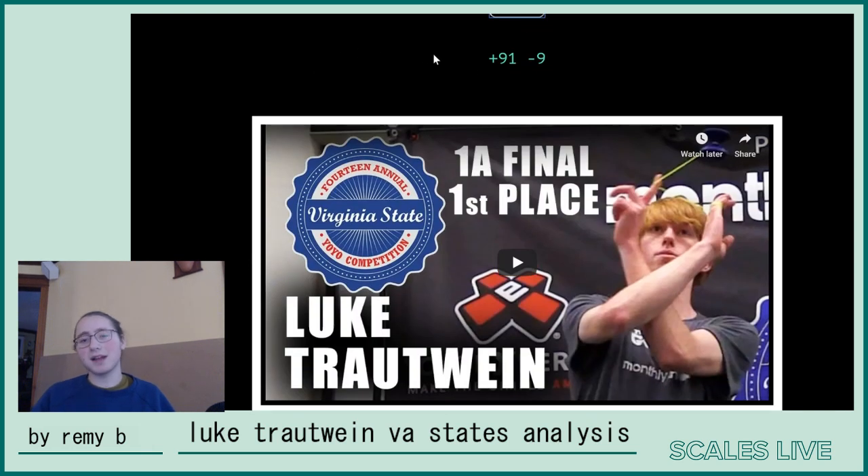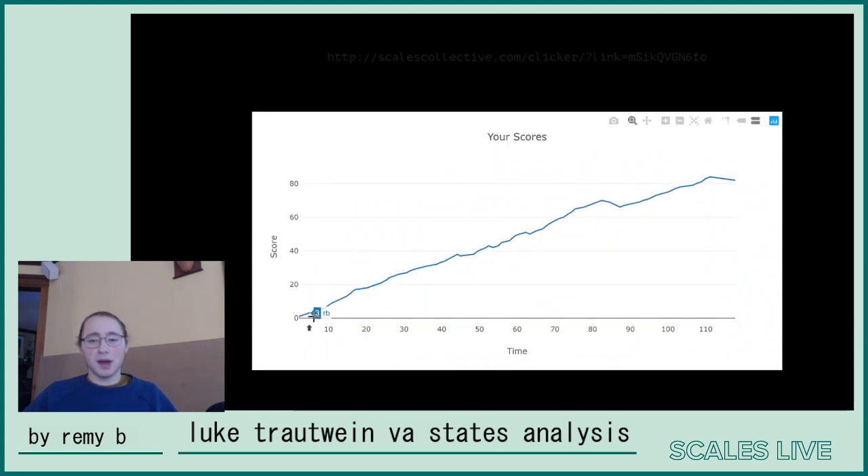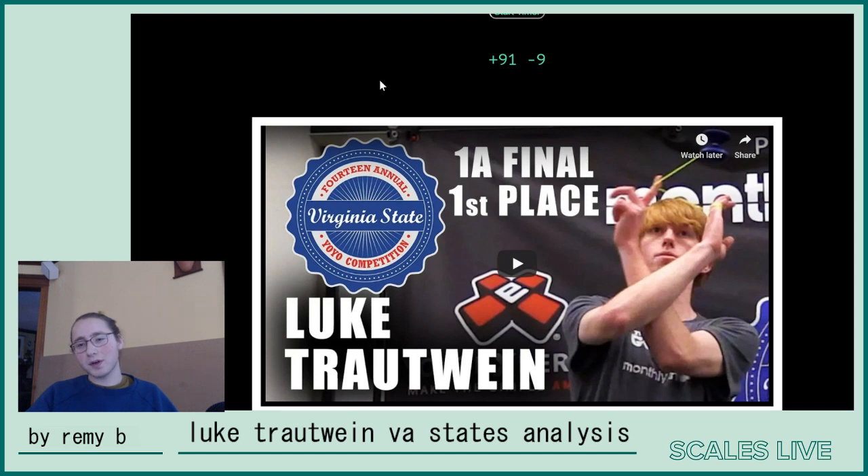So I scored him at 91 minus 9, which is really strong for a two minute performance. But that being said, he did have a restart. As you can see on the graph, there's kind of that one dip down — that's because of the moment where he missed a few binds — and then at the end again for the restart.